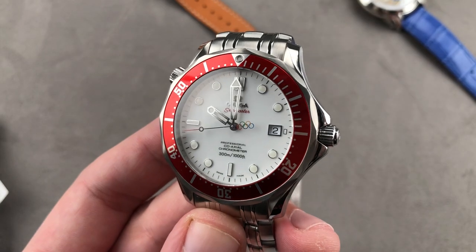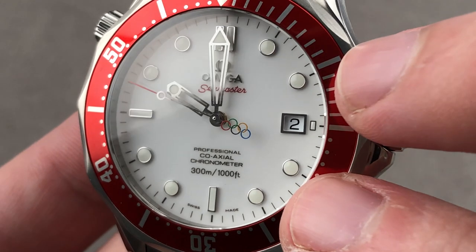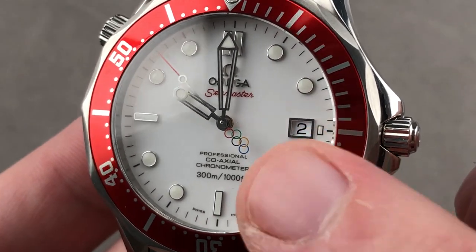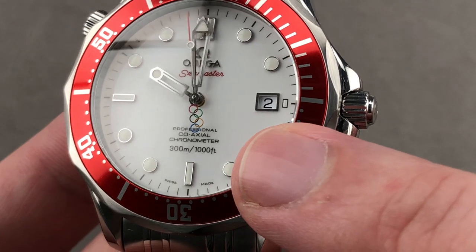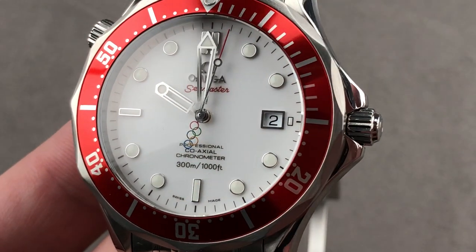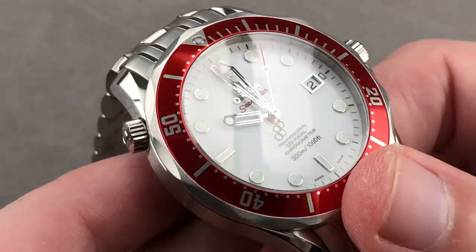The dial is nothing like the old James Bond Seamaster — all of the indices are applique rather than printed. The dial is a rich white lacquer. There's an Olympic logo counterweight to the seconds hand, and this is a coaxial chronometer — upgrading from caliber 1120 non-coaxial to the more technically proficient 2500. You get more power reserve, a free-sprung index, the coaxial escapement, and it's still a COSC chronometer. It has a helium escape valve and it's the 41-millimeter case generation.